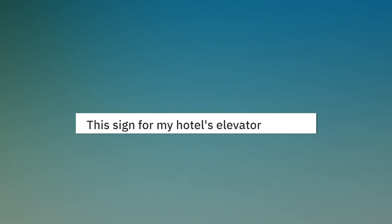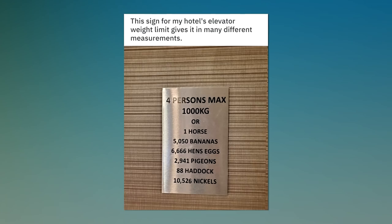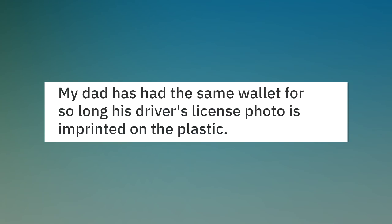This sign for my hotel's elevator weight limit gives it in many different measurements. My dad has had the same wallet for so long his driver's license photo is imprinted on the plastic.